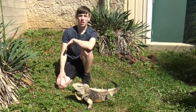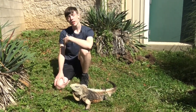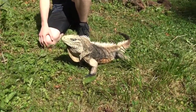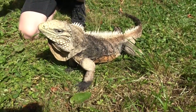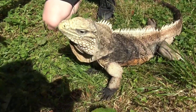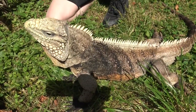Cuban rock iguanas are from the rocky coasts of Cuba and the surrounding islands, and there is a very large population of over 2,000 living on the Guantanamo Bay U.S. Naval Base. There is one subspecies endemic to the sister islands of Little Cayman and Cayman Brac. A small group was released from a zoo on Isla Magueyez, an island south of Puerto Rico, and virtually all captive examples come from this feral population.